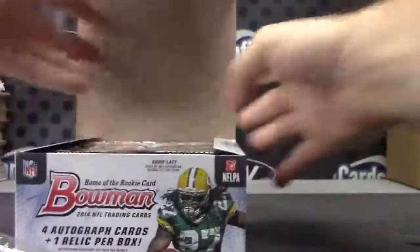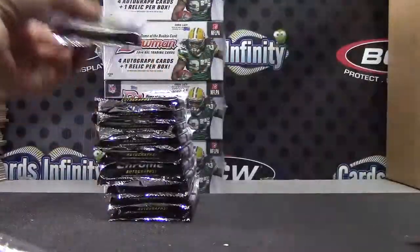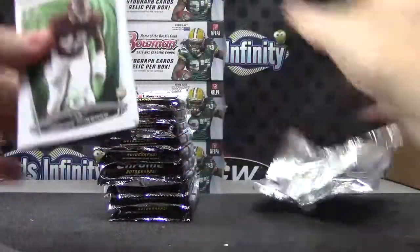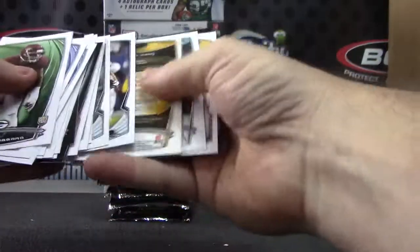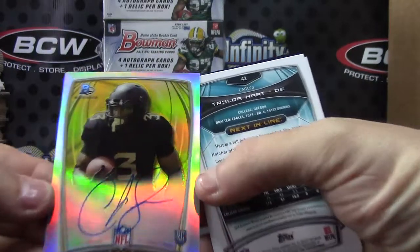I guess the hits are in the color. I don't know if you can see the color hits. We'll take a look at all the color. 2014 Bowman hit number one: Charles Sims rookie card autograph.